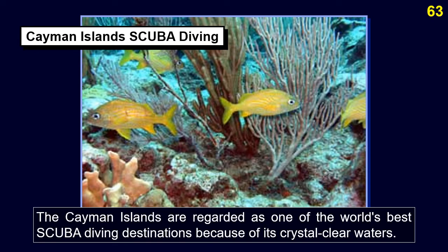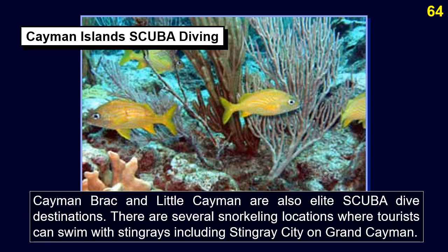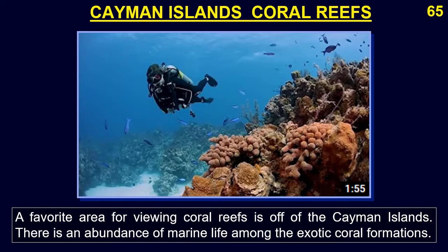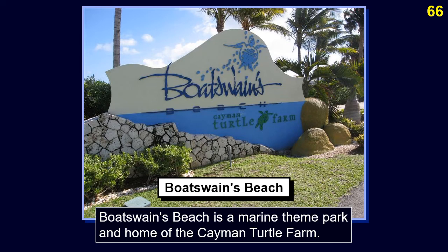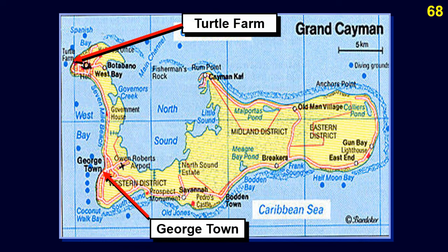The Cayman Islands are regarded as one of the world's best scuba diving destinations because of their crystal clear waters. Cayman Brac and Little Cayman are also elite scuba dive destinations. There are snorkeling locations where tourists can swim with stingrays, including Stingray City on Grand Cayman. Boatswain's Beach is a marine theme park and home of the Cayman Turtle Farm, whose main functions are to provide the local market with edible turtle meat and to replenish waters with hatchling and yearling turtles.